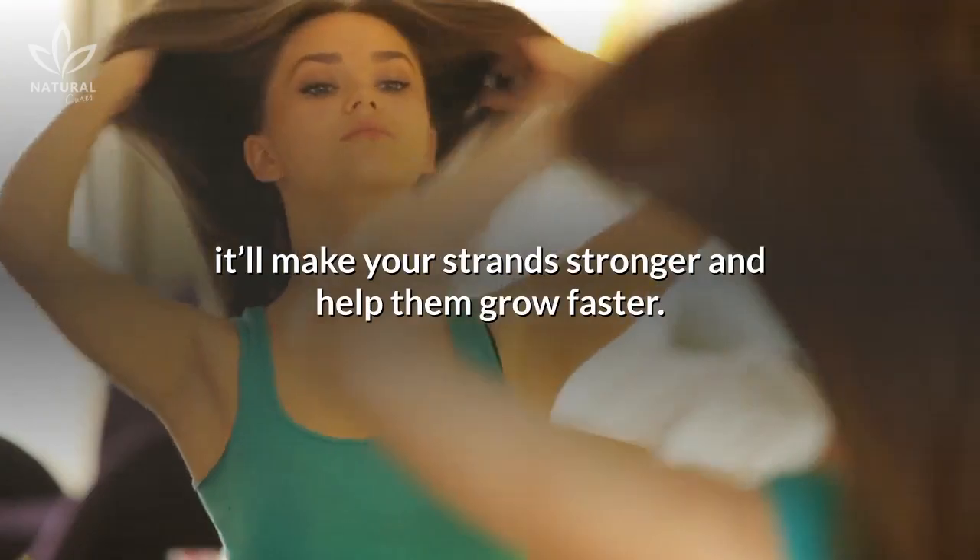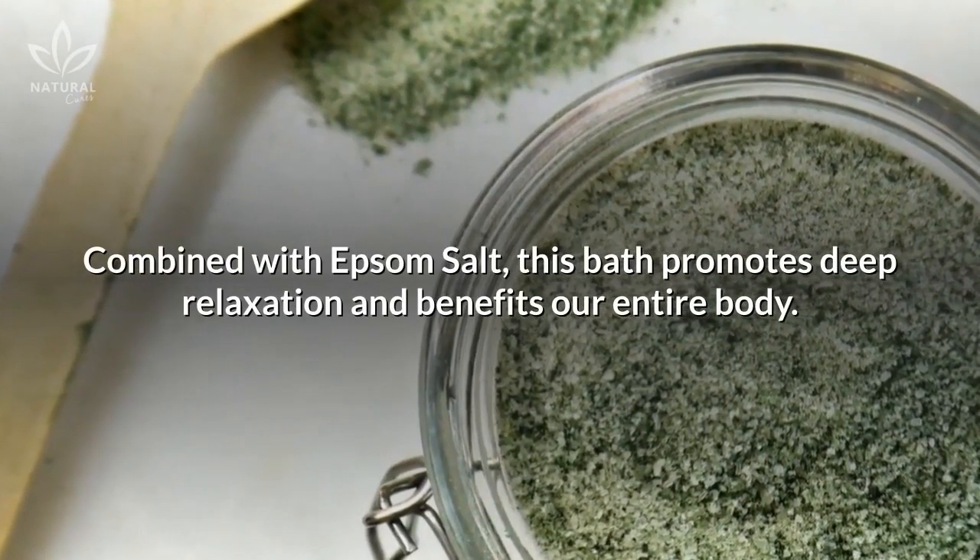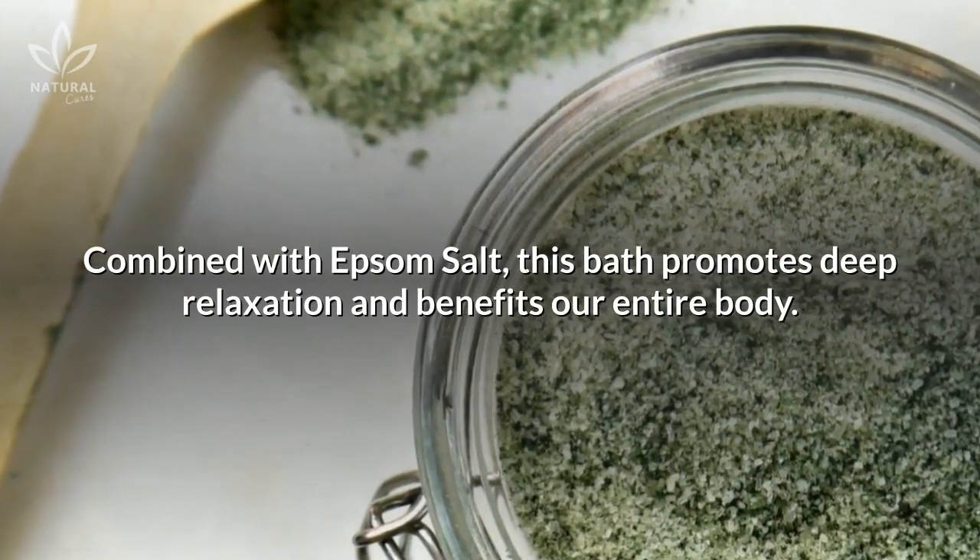Its powerful antioxidants also prevent premature aging. And if you decide to wash your hair with it, it'll make your strands stronger and help them grow faster. Combined with Epsom salt, this bath promotes deep relaxation and benefits our entire body.